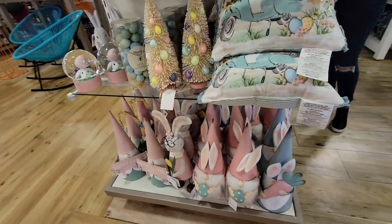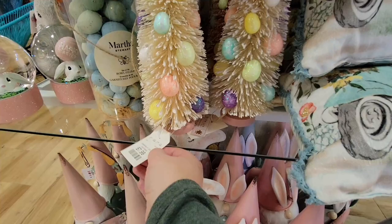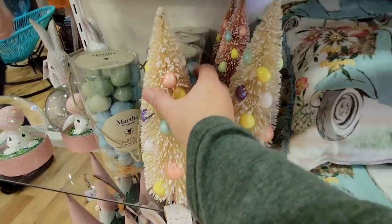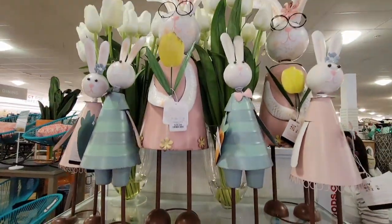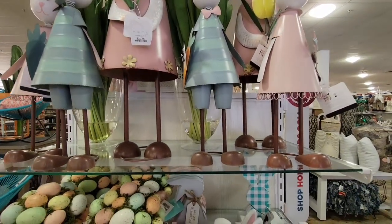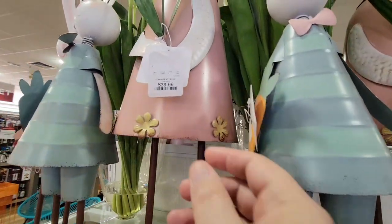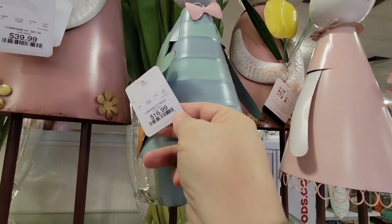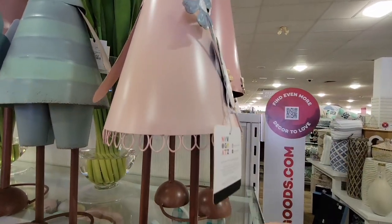Right next to it was Easter. I loved these bottle brush trees — now they have them with Easter eggs in there. This is adorable. I have not seen that in any other stores yet. I didn't start really decorating for Easter until I had my daughter, and over the years it's just gotten bigger and bigger. The stuff just gets cuter and cuter.